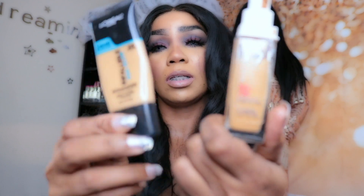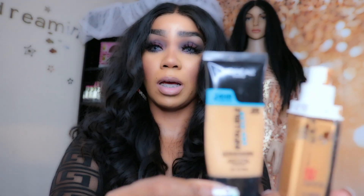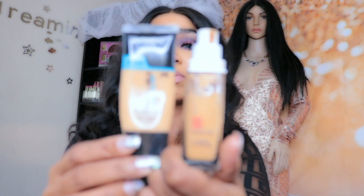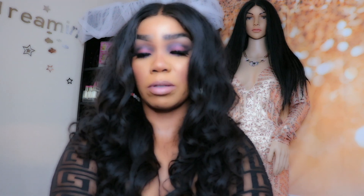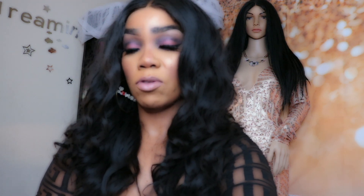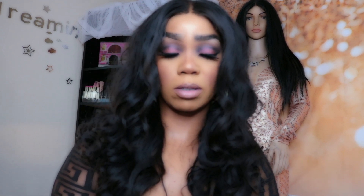I mix these two together and, guys, when I mix them I'm wearing that combo today — it gives like a beautiful, beautiful look. I love these two together. I mix a lot of my foundations; I hardly ever wear just one. The majority of the time I'm wearing at least two mixed together because I like that color better than wearing one foundation alone.